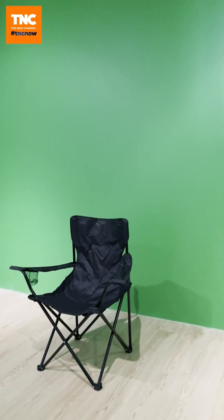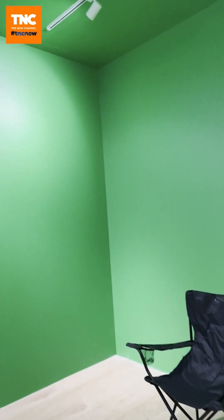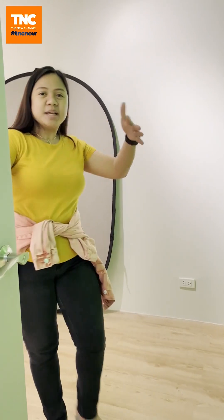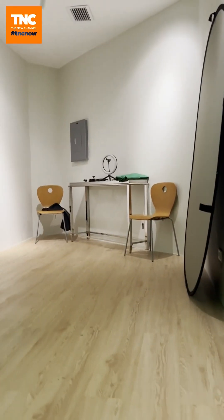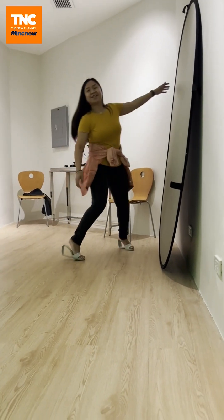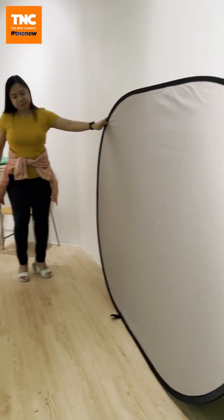Our main studios have a huge green screen. This is perfect for live streamers and other small-scale production. The studio is quite big — very good for photo shoots and small-scale productions. There's some basic equipment there that you can use for free. Of course it has a great screen, and you can transport and reposition it however you'd like.